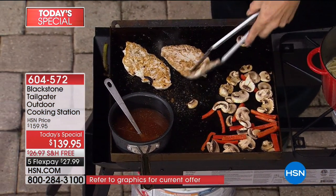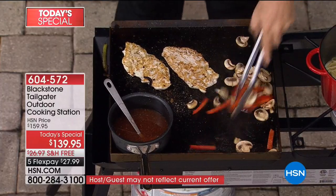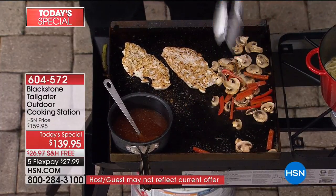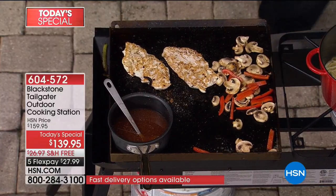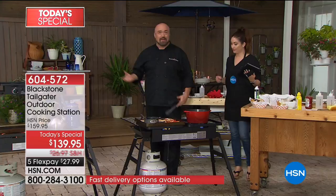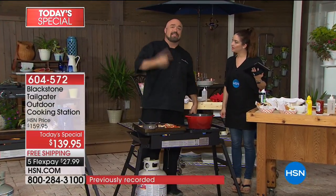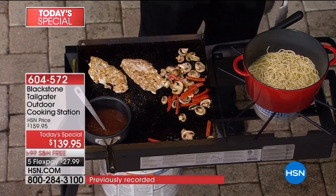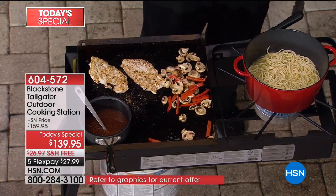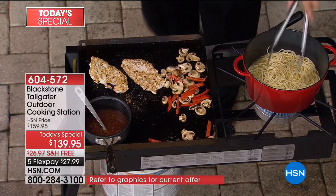We haven't even touched the tip of the iceberg of what you're going to be able to create on this griddle. We've talked about breakfast, soups, Philly cheesesteak, the famous Chicago dog, and now we're talking chicken marsala. I haven't even got to hot dogs, hamburgers, kebabs, steaks, shrimp and crab boil, salmon, dessert, Luther burger, funnel cake, and volcano onions. We just got started, but we're going to get to it.